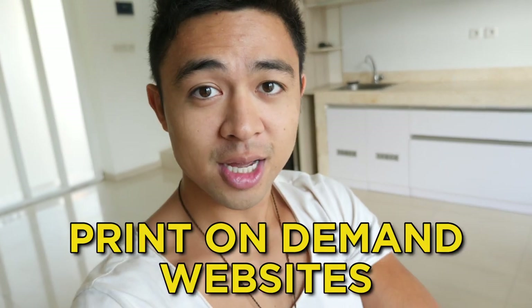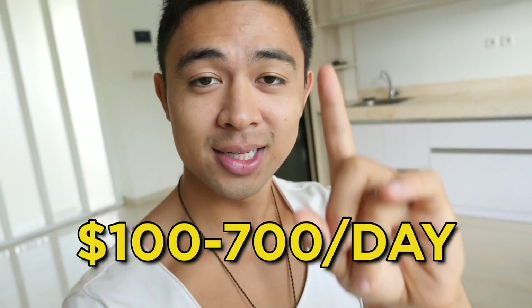In this video, revealing the 10 best print on demand websites to actually make money, and how complete beginners are using these websites to scale to $100 to $700 a day with no experience.